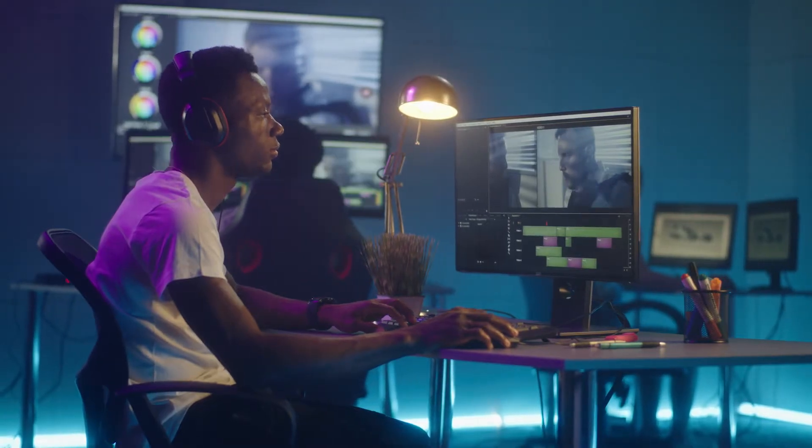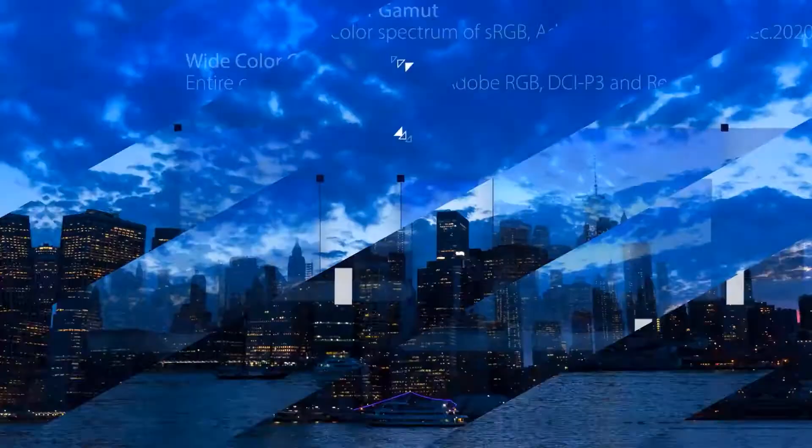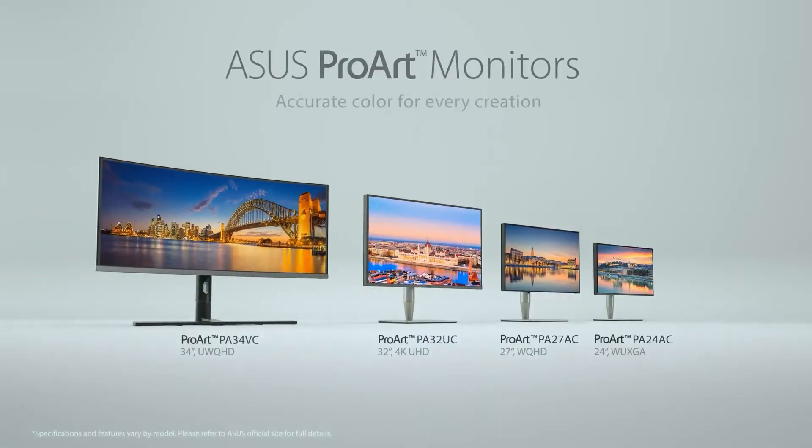This is undoubtedly the number one monitor for video editors, but if your budget is, for whatever reason, below $5,000, there's a QHD version with almost as perfect color accuracy too.